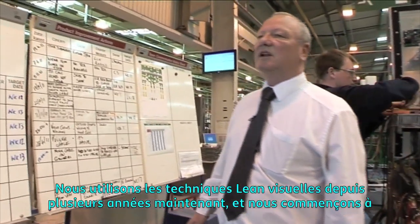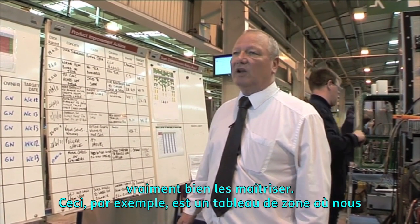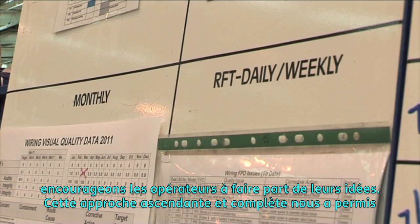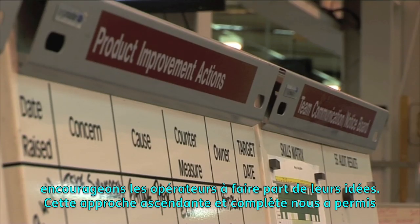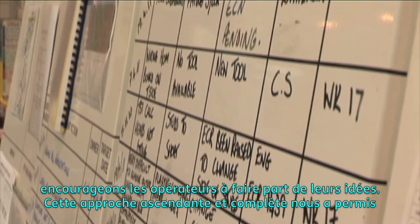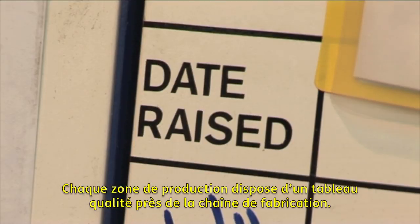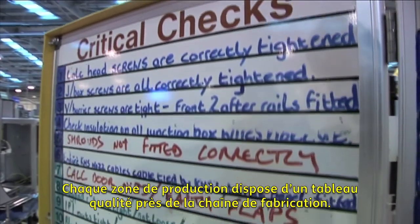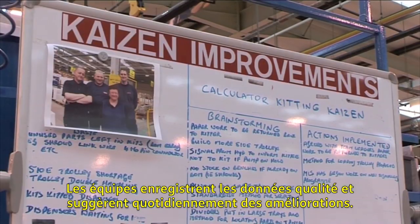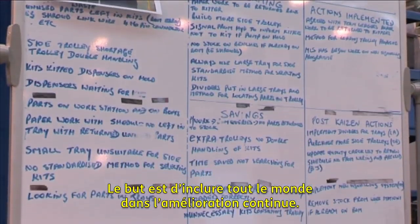We have been using lean visual techniques for many years now and we are getting pretty good at it. This, for example, is a cell board where we encourage the operators to post their good ideas. This inclusive bottom-up approach has led to significant quality improvement. Each manufacturing cell has a quality board near the production line, where teams record quality data and suggest improvements daily. The purpose is to involve everybody in continuous improvement.